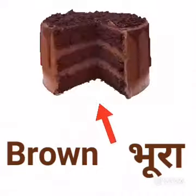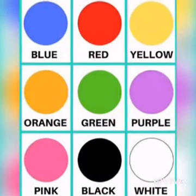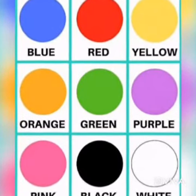Kids, hope you enjoy learning color's name. Thank you.